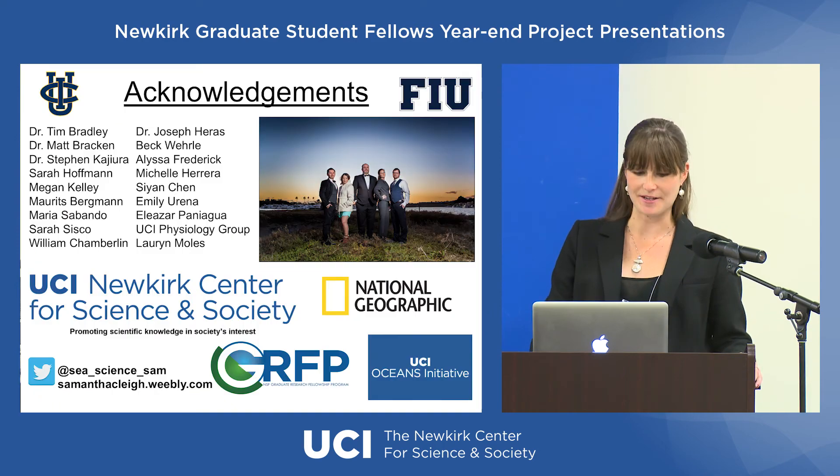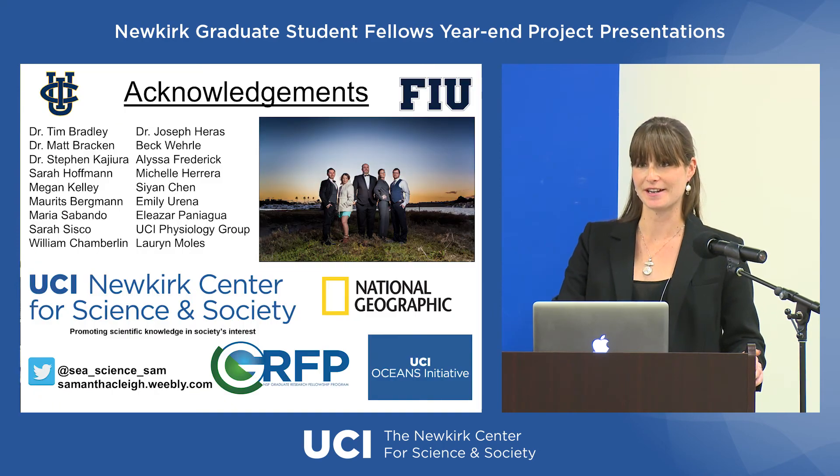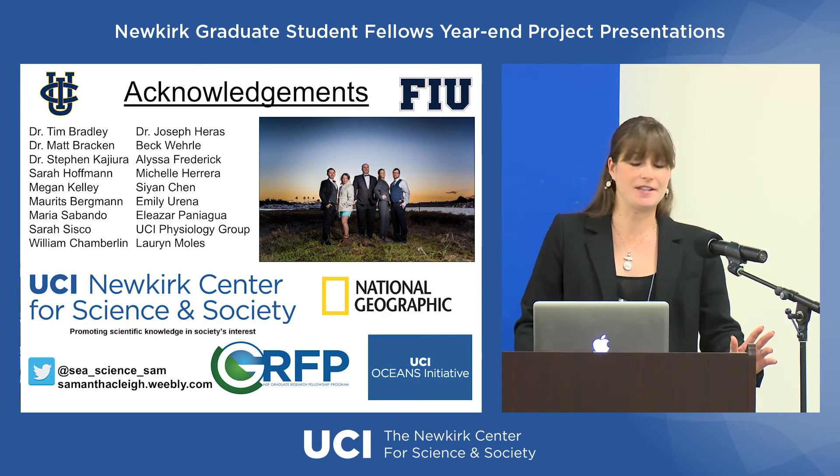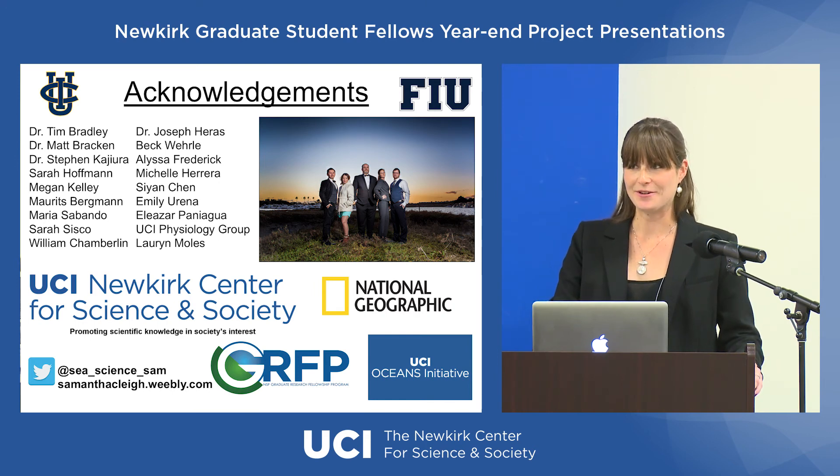None of this would be possible without the generosity of the New Kirk Center, as well as a number of different people and other funding sources that contributed their time and efforts. Thank you very much — I'll take any questions.